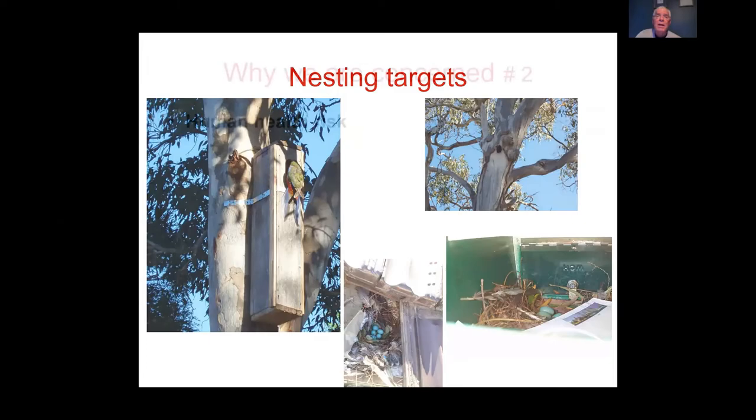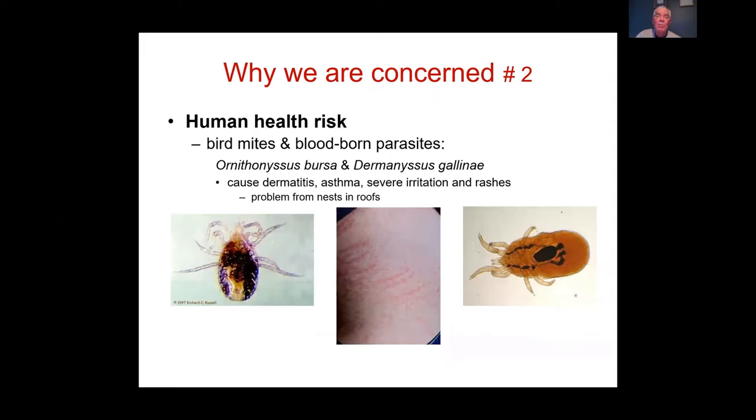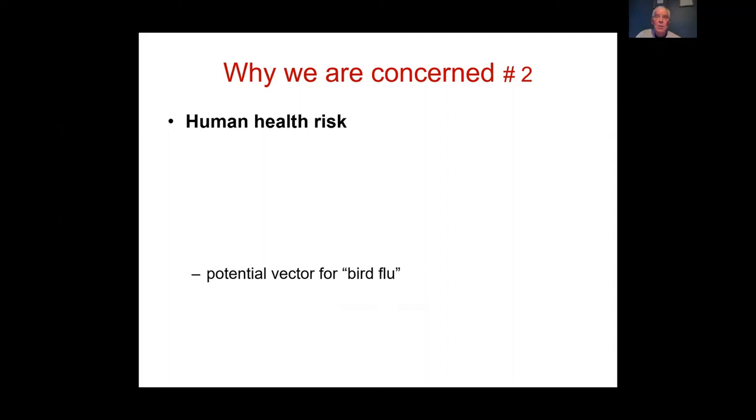Indian Miners are a human health risk — they carry bird mites and blood-borne parasites, which can cause skin rashes. If they nest in your roof, mites will come into your home after chicks have fledged, as they need blood. Droppings on patios and barbecue areas are a concern, as is fecal dust. If bird flu reaches Australia, Indian Miners living close to humans will likely be a vector moving it into the human population.